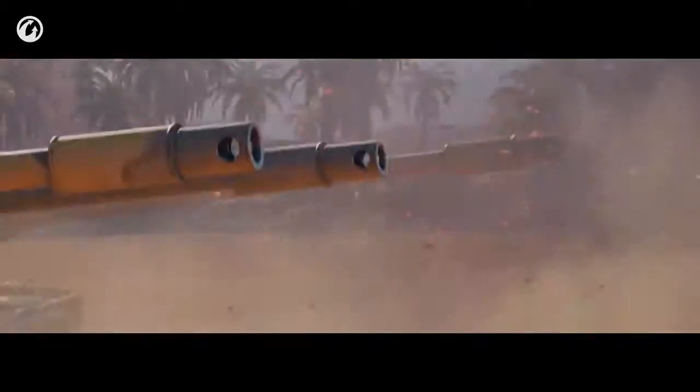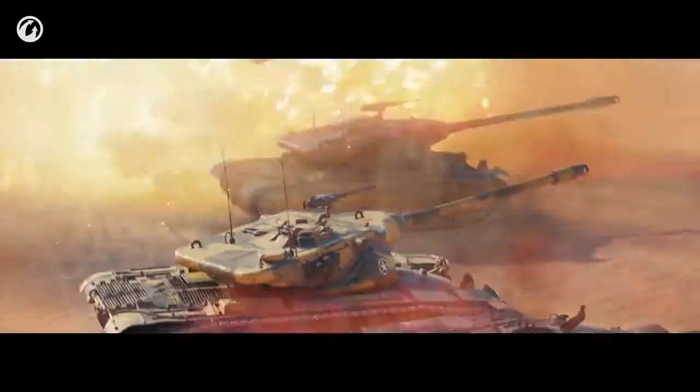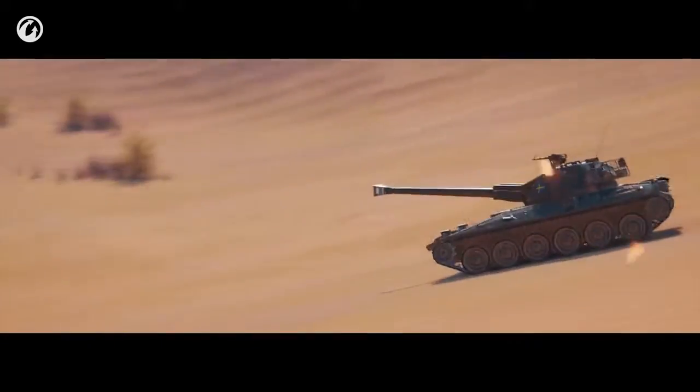Some tried to return fire, but they only struck the sand. These elusive ghosts were the three new Swedish medium tanks.